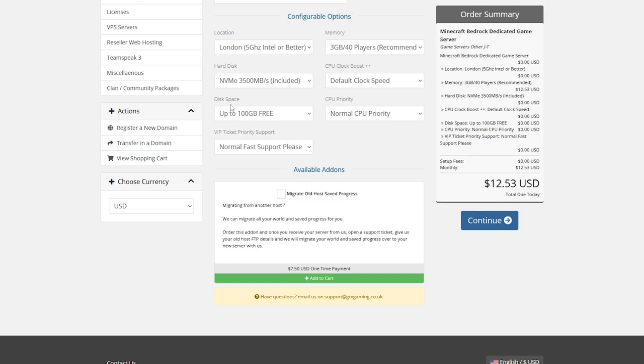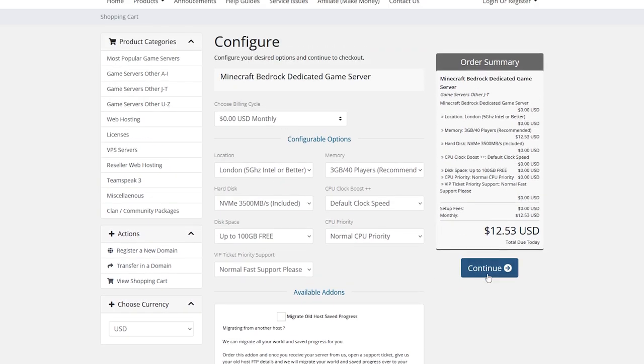Scrolling down, disk space is 100GB which should be enough for most people, but you can bump it up if needed. There's also a CPU priority option — bumping this up will give better server performance. You can also add a VIP support ticket for faster customer response time from GTX Gaming, but that's up to you. Once you've selected everything you want, click 'Continue,' add your payment details, and your server will be up and running.